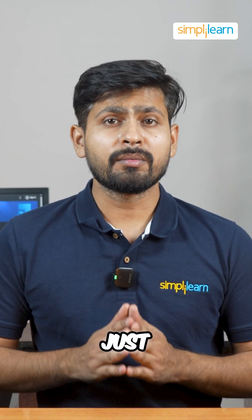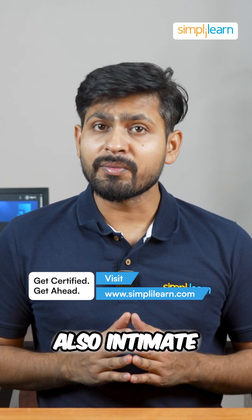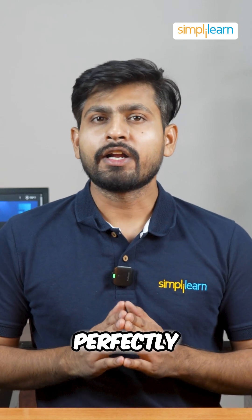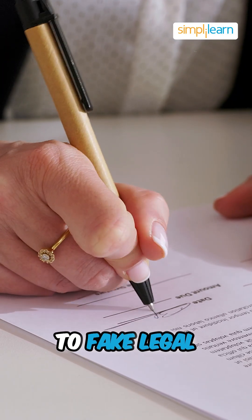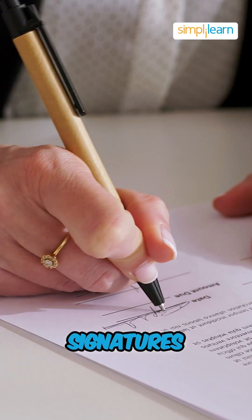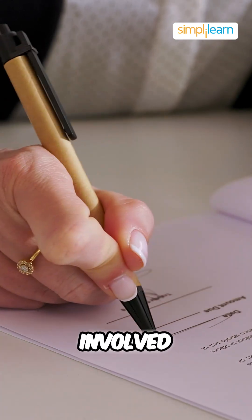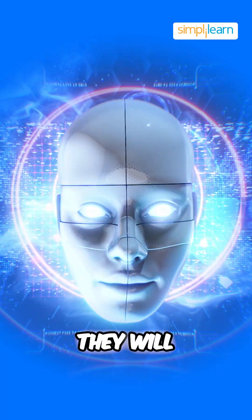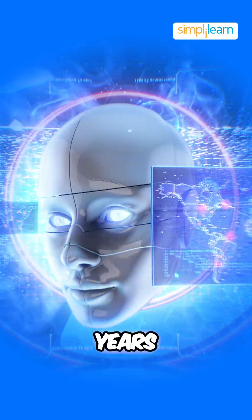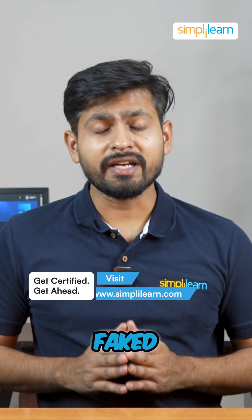But this isn't just about homework anymore. If a model can not only solve problems but also imitate handwriting perfectly, it's no longer limited to academic work. It could be used to fake legal records, bank signatures, or any documents where handwriting verification is involved. If these models are this good now, imagine what they will be capable of in the next 5 years. Are we really heading towards a future where any document can be faked effortlessly?